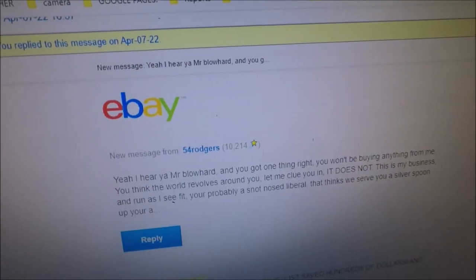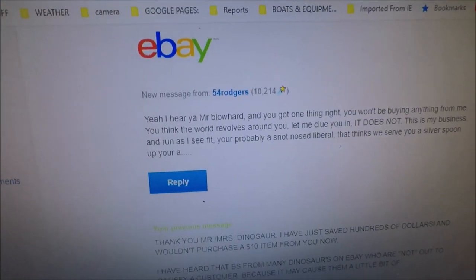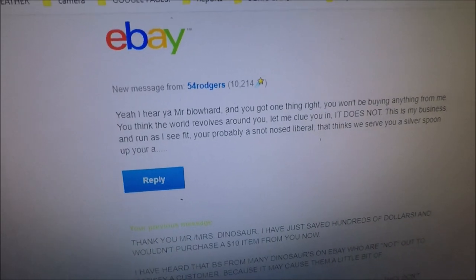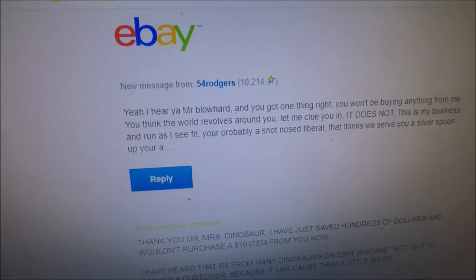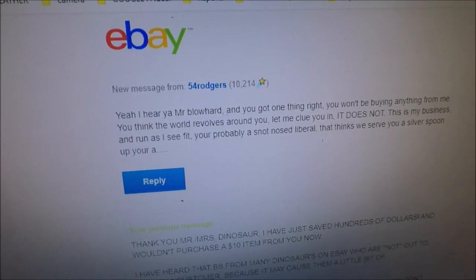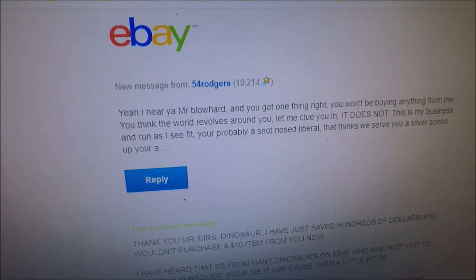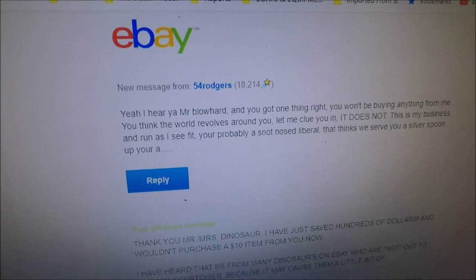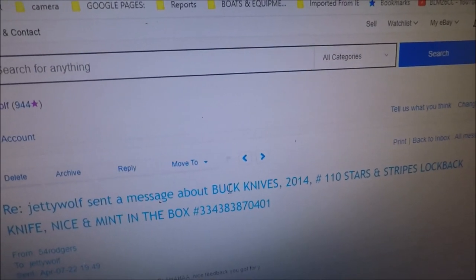And here's what he says back: 'Yeah, I hear you, Mr. Blowhard. You just got one thing right — you won't be buying anything from me. You think the world revolves around you? Let me clue you in — it does not. This is my business and I run it as I see fit. You're probably a snot-nosed liberal that thinks we serve you with a silver spoon.' What a prick — he ought to be running our country.